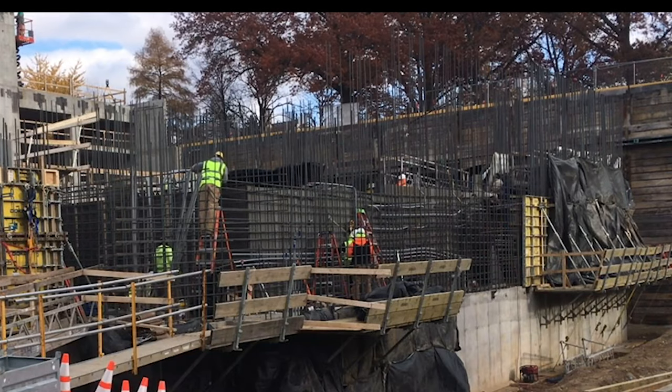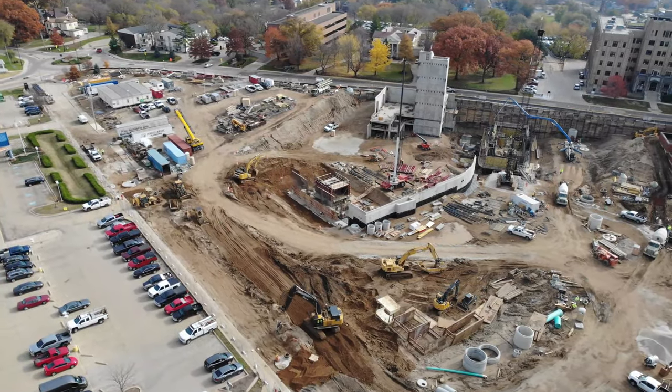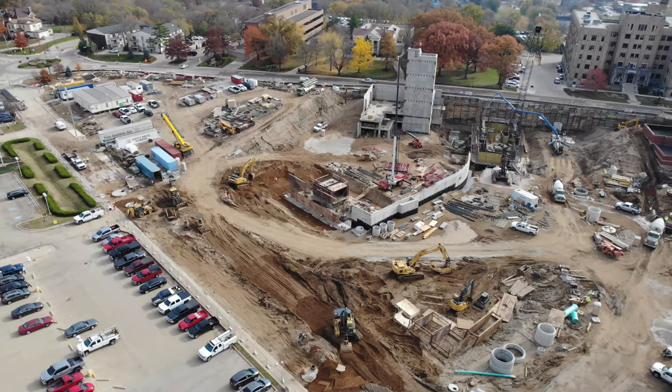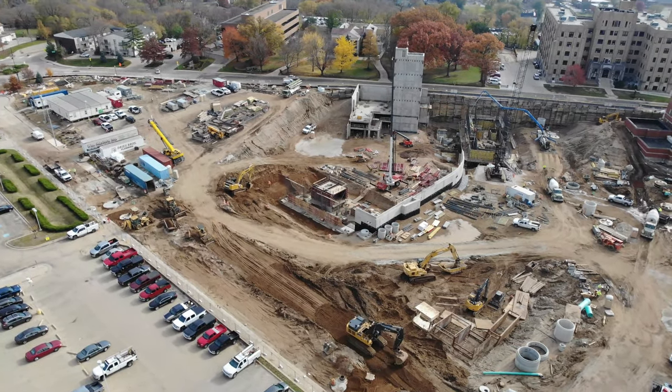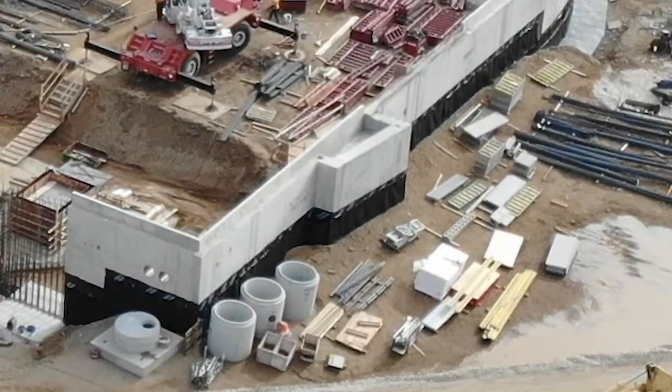The curved wall that runs across the site is the front facade of the Cancer Center. There is a meditation room on the garden level, which is the below-grade level of the Cancer Center, and here you can see the light well that will be used to bring light down into that meditation room.